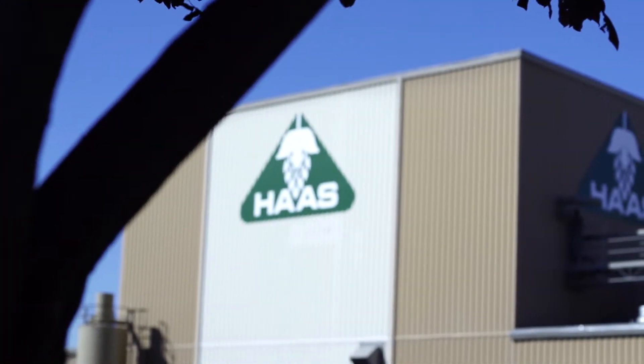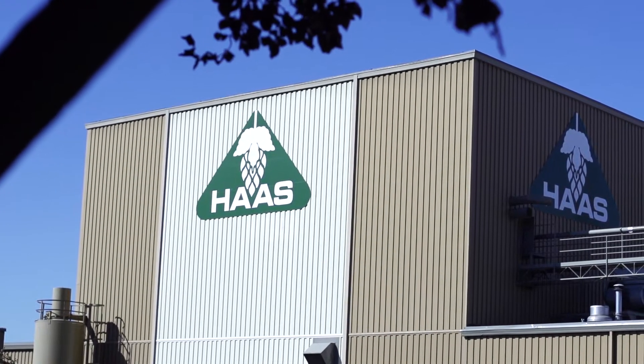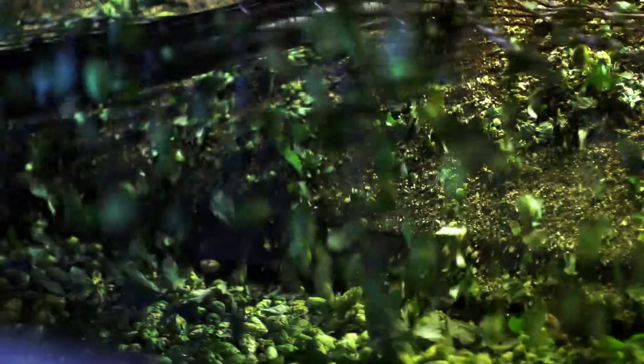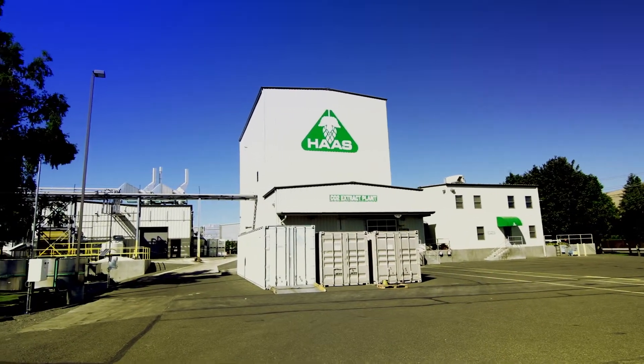Betatech is a division of John I. Haas, the world's largest grower, trader, and processor of hops, with offices and plants spanning the continents. So Betatech has direct access to hops, extraction facilities, and state-of-the-art processing plants.